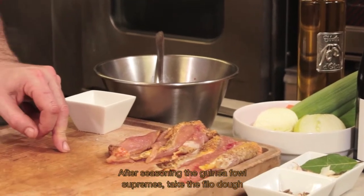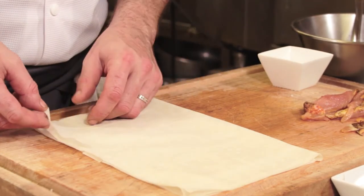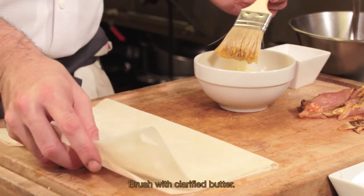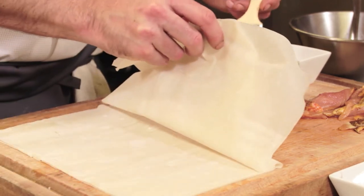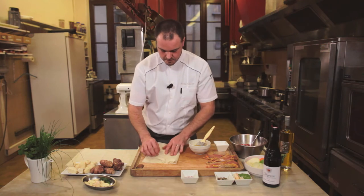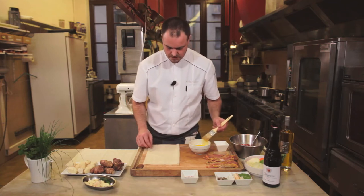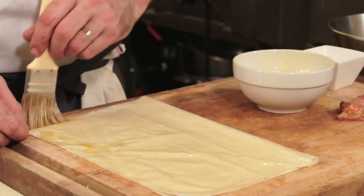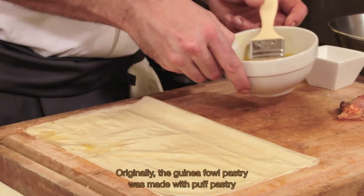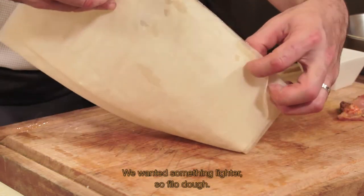Après avoir assaisonné les suprêmes de pintade, nous allons réaliser la feuillantine avec de la feuille de phyllo que nous allons passer au beurre clarifié. Nous la doublons pour qu'il y ait un petit peu plus de croustillant après cuisson. À l'origine, les feuillantines de pintade étaient faites sur une base de feuilletage — c'est ce côté-là que nous avons changé. Nous avons opté pour quelque chose de plus léger, dont la feuille de phyllo.